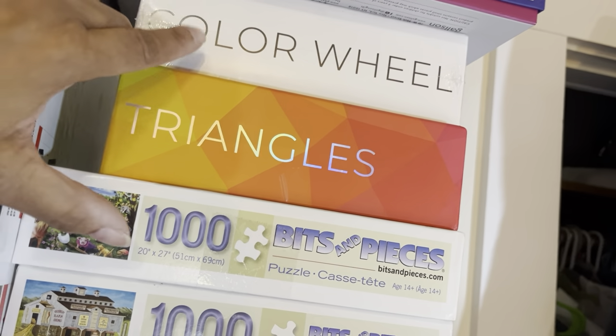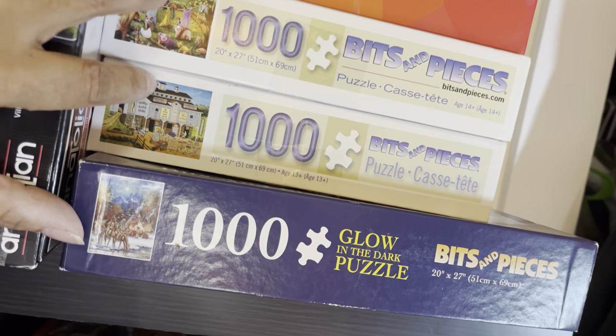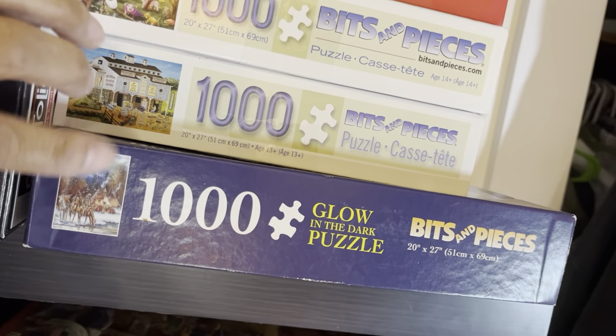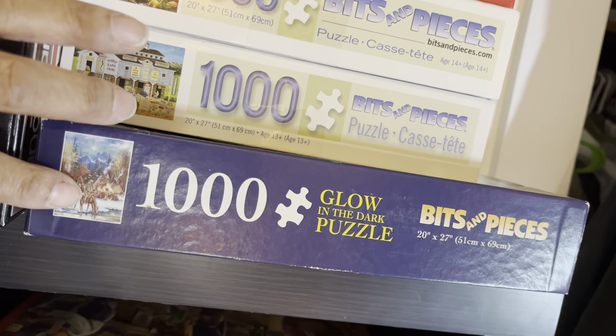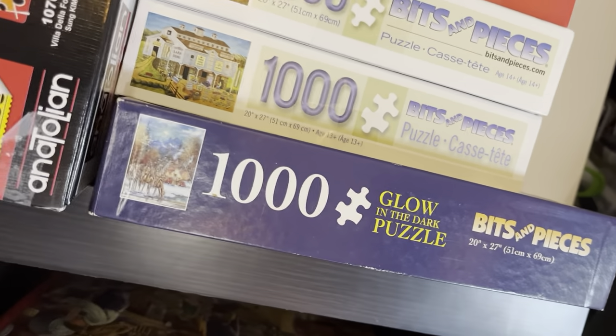Color Wheel will come up soon. I only have three Bits and Pieces puzzles — that will change eventually. Two here, and this one is a glow-in-the-dark puzzle. I have three different glow-in-the-dark puzzles and hopefully I can show you what the other ones are.